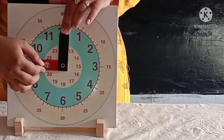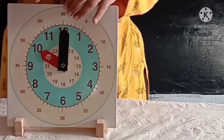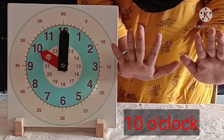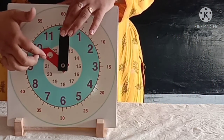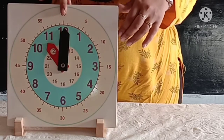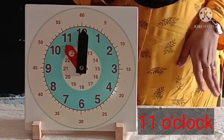Now the hour hand is on ten and the minute hand is on twelve. So the time is ten o'clock. Now the hour hand is on eleven and the minute hand is on twelve. So the time is eleven o'clock.